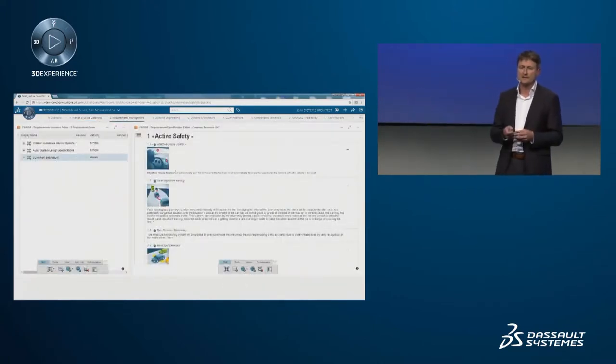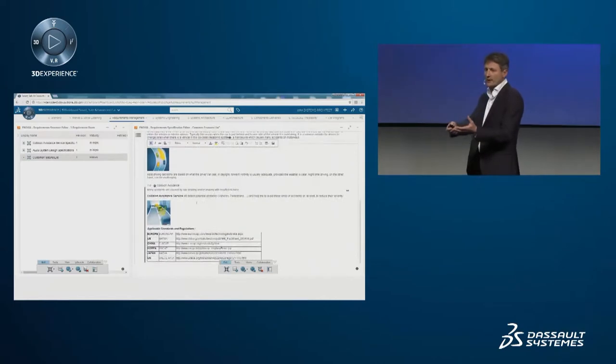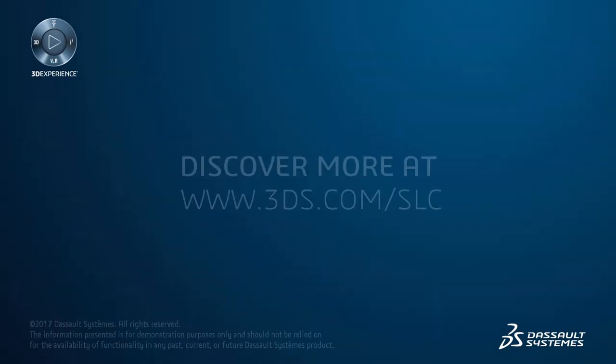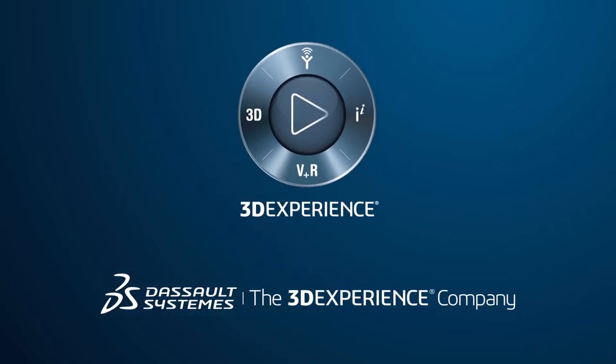The beauty of using 3D dashboards within the industry experience platform is that you can directly create your requirements, as you can see here on the left-hand side. Deriving requirements from your internal and external data can be the starting point in your development process.